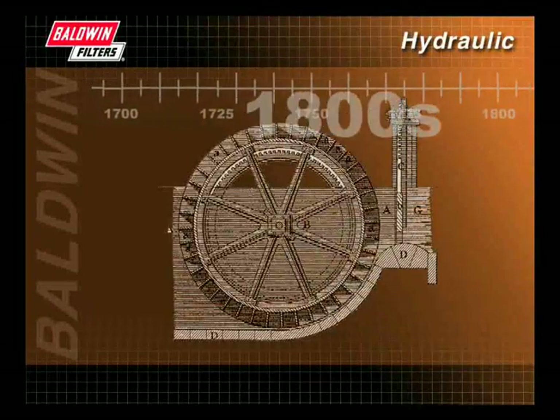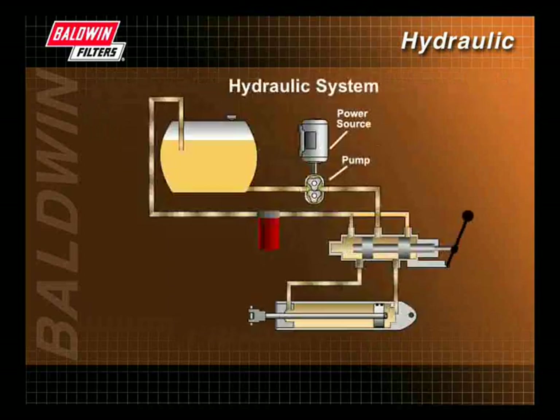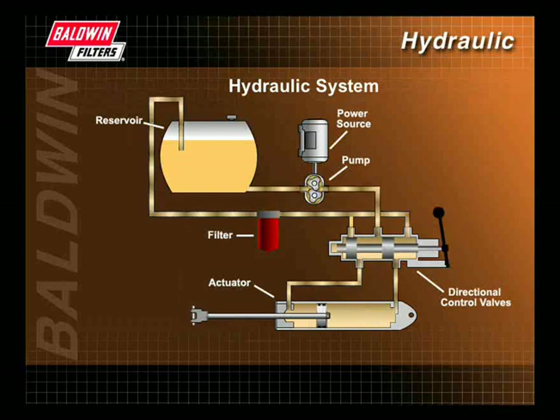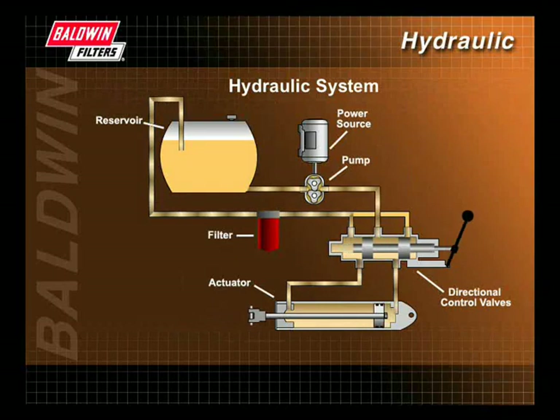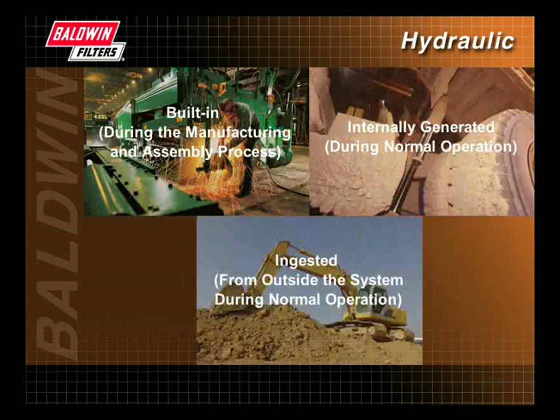During this presentation, we have looked briefly at the history of hydraulics and hydraulic fluids and highlighted their major developments. We have discussed the importance of the hydraulic system and explained how a typical hydraulic system works. We have also covered the different types of contaminants and how they can enter the hydraulic system.